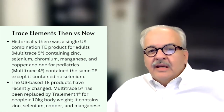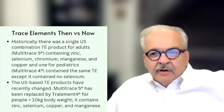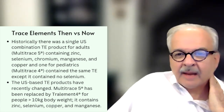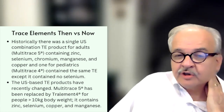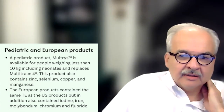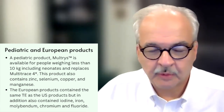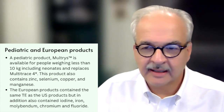Recently, we've seen a change. Multitrace 5 has been replaced by a product known as Tralamin 4 for patients with a body weight greater than 10 kilograms, and that contains zinc, selenium, copper, and manganese — notably, it no longer has chromium. A pediatric product has been developed for those weighing less than 10 kilograms, known as Multitrace, which replaces Multitrace 4 and contains zinc, selenium, copper, and manganese — again, no chromium.